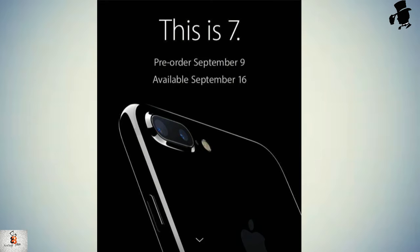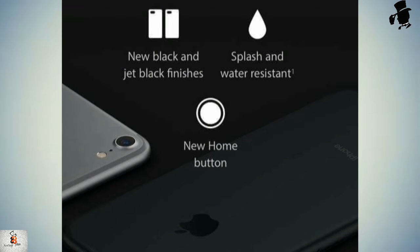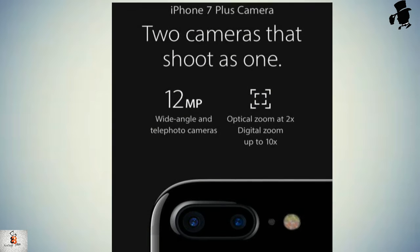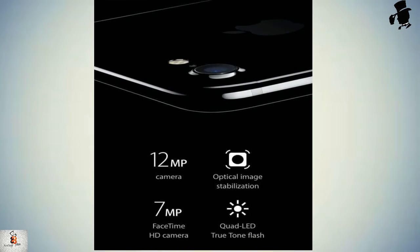The front of the iPhone has some changes with a longer earpiece cutout, a relocated ambient light sensor, and a pressure-sensitive home button that incorporates haptic feedback. At the back, there are two cameras with optical image stabilization and quad LED True Tone flash.